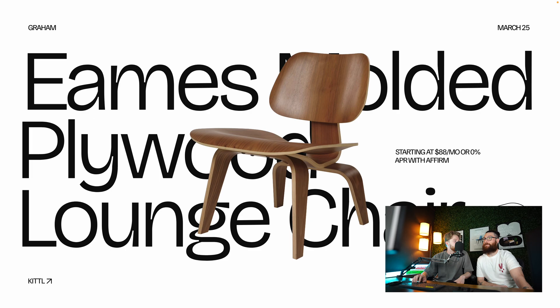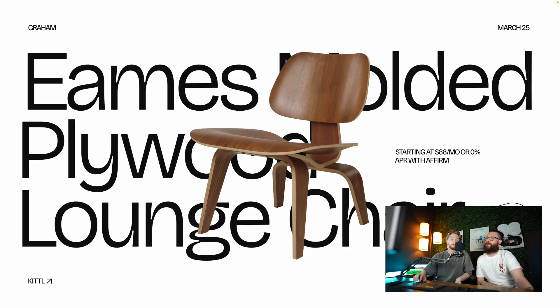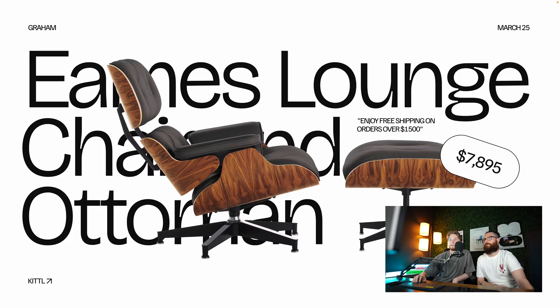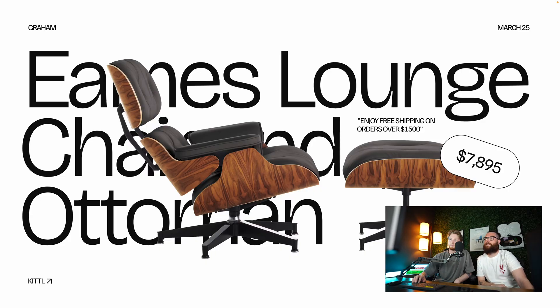The Eames lounge chair: $8,000 — but with free shipping on orders over $1,500 included. Drew called it 'a vehicle' and said it's very cool. Next, the Womb chair at $4,200 — $183 a month — with little molds for your arms. Drew found it spacey but didn't like it. Then an armchair at $6,700, also with free shipping. Drew thought you could see a high-class bar having two or three of those for club members.